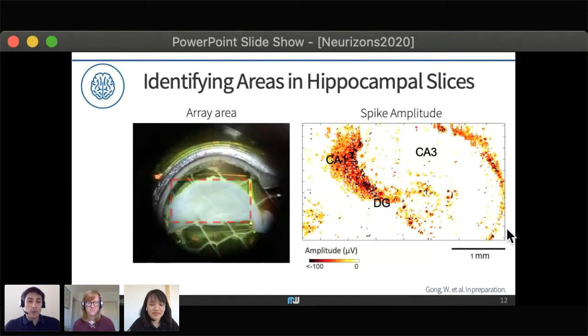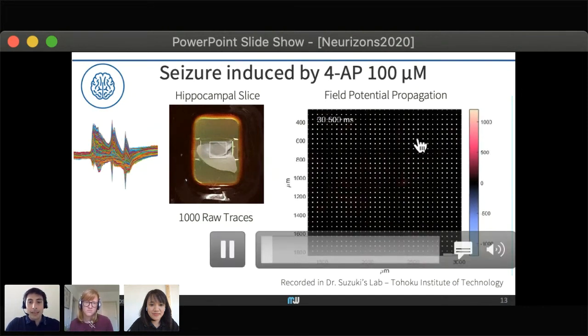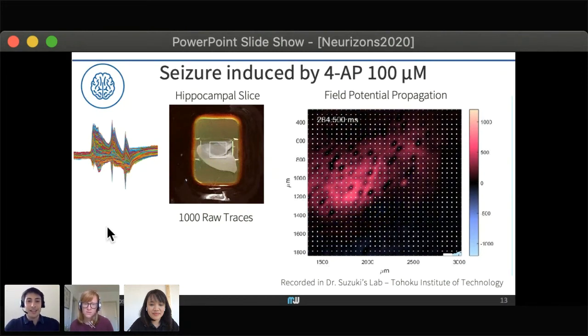Similar approaches can be used for brain slices. You can place the sample on top of the chip and rapidly identify areas of interest — for example CA1, CA3, and DG — and then track how the signal propagates in these areas. Here we chemically induced a seizure, and the signal has three positive and three negative peaks that you can follow propagating across the slice, essentially tracking field potential propagation live on top of the slice.